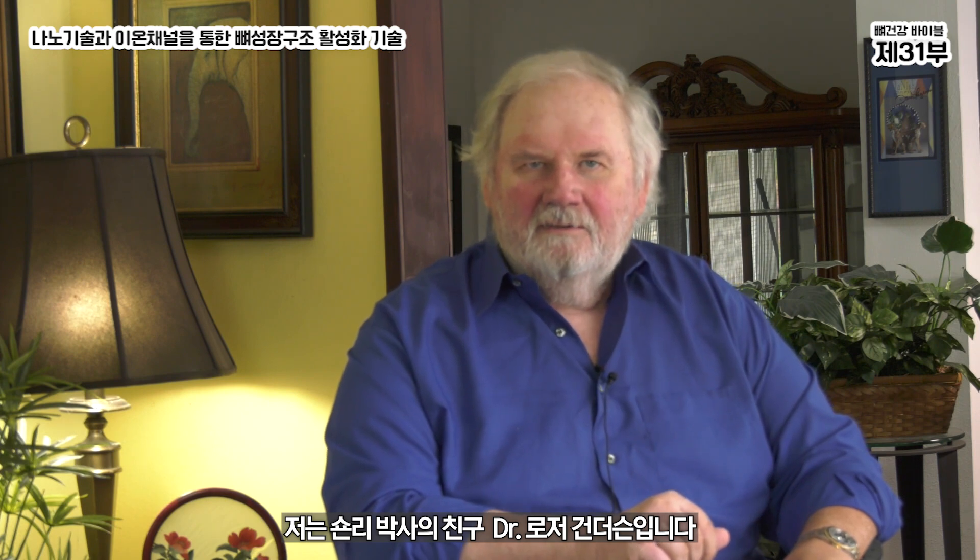Hello, everyone. My name is Dr. Roger Gunderson, and I am a good friend of Dr. Sean Lee. In previous information that we've put together for you, we discussed our great products.